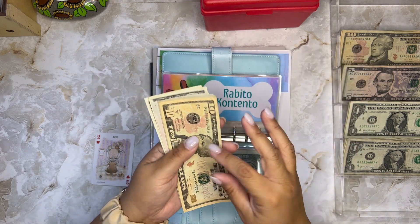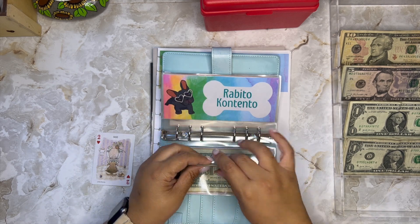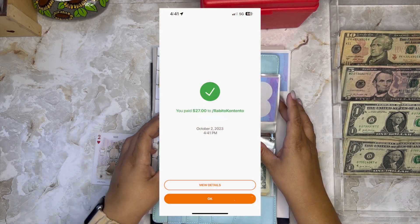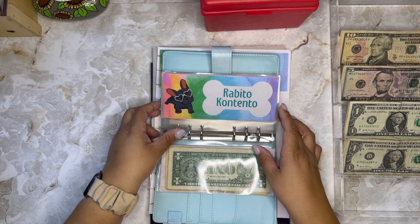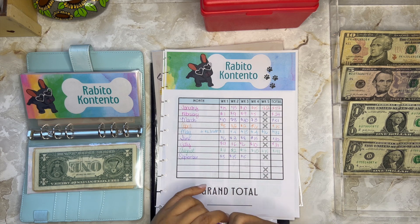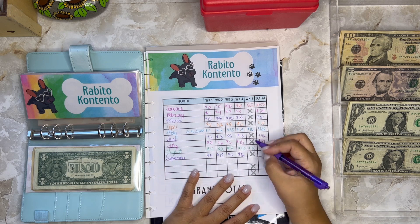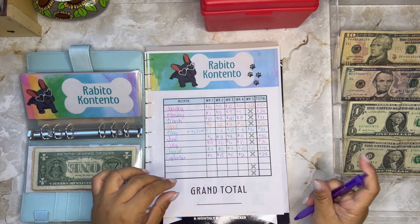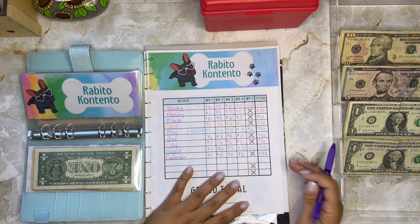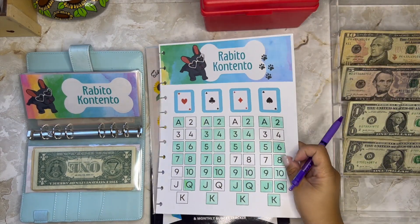Let me pull out the money so we can count. I have $27 total. This money will be donated to them today — I'll put the screenshot on here so you can see I sent it. Two dollars added this week brings the total to $27. I can't believe we're almost at the end of the year — just three more months to go. This year has just flown by. Let me color in my tracker.